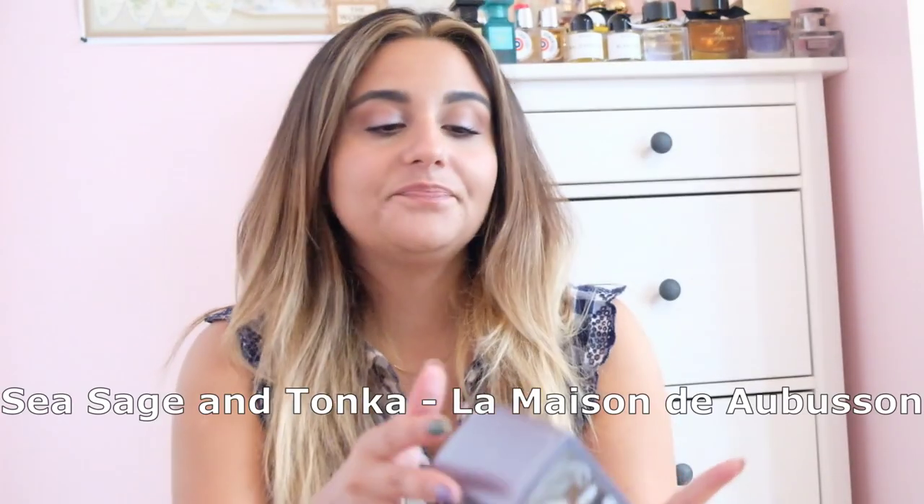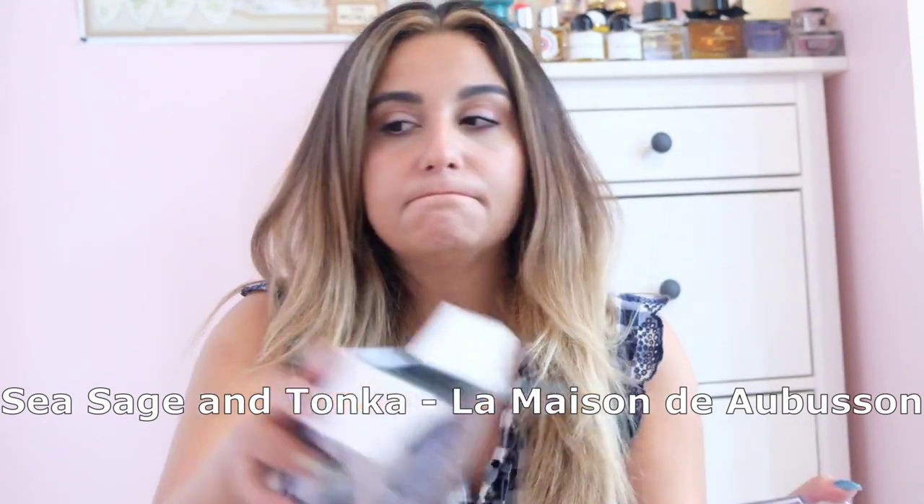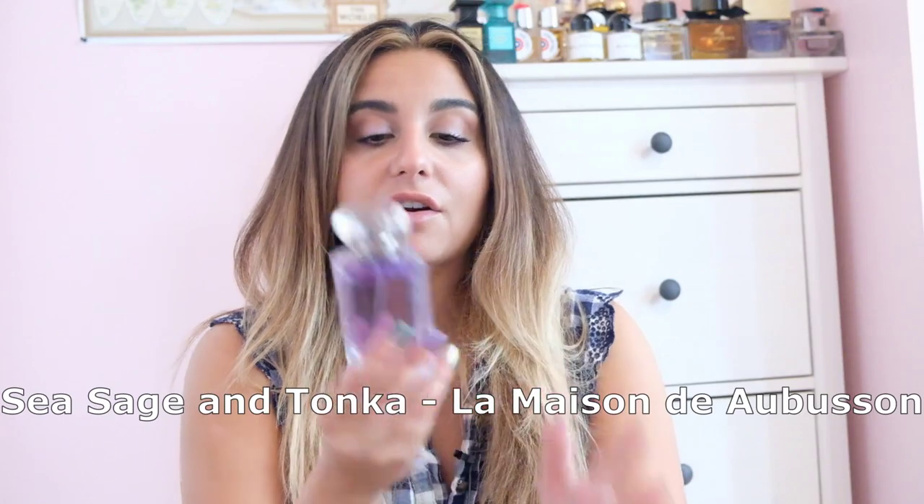The second one I was equally intrigued by because of the notes — this is Sea Sage and Tonka. I love the color of this bottle. The neroli fragrance I'd originally heard about looked like it was in a different bottle and was definitely for women, so maybe this is what the men's bottles look like. It's quite herbaceous and a little bitter — this one's even more masculine. It also has like a cocktail scent to it.